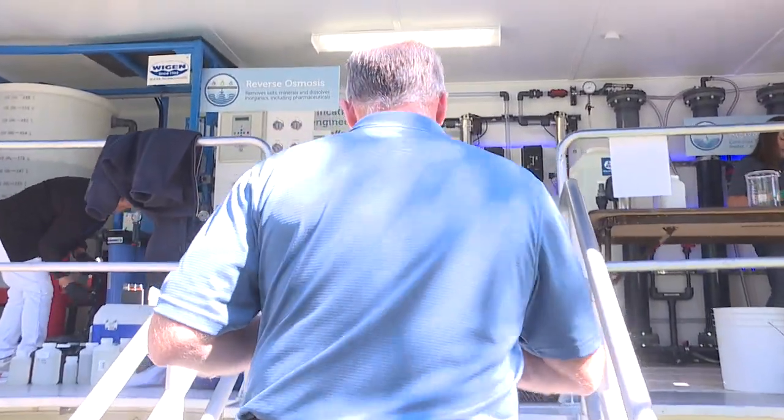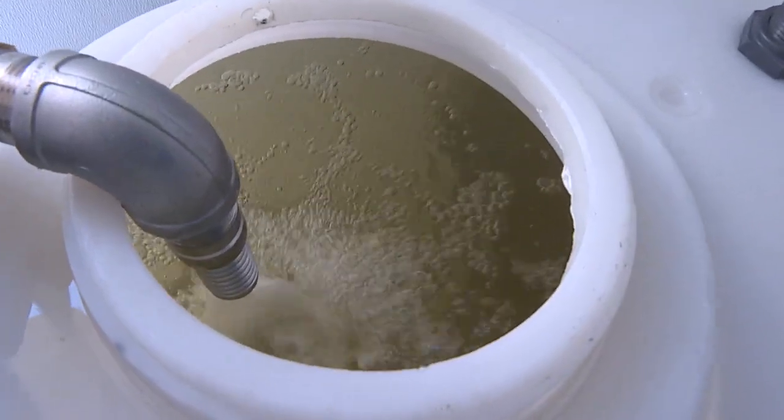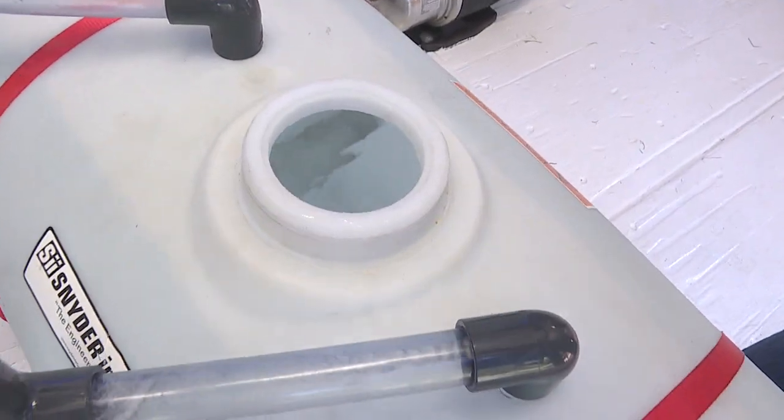A state-of-the-art water purification trailer from Arizona converts treated wastewater into drinking water. It's the future of our utilities, purifying water and utilizing the best of our local resources.